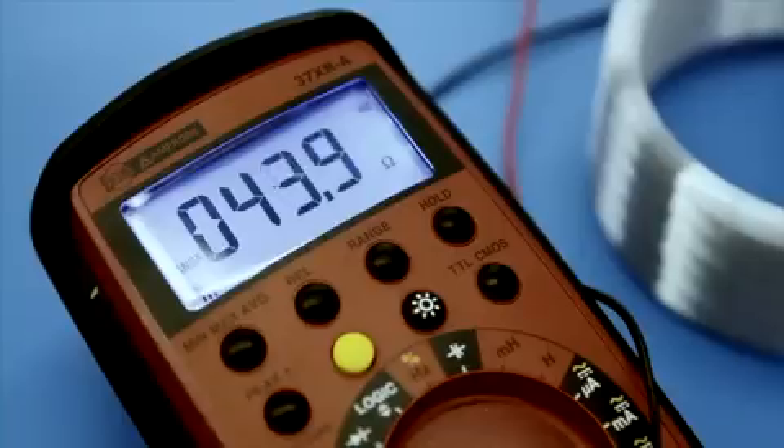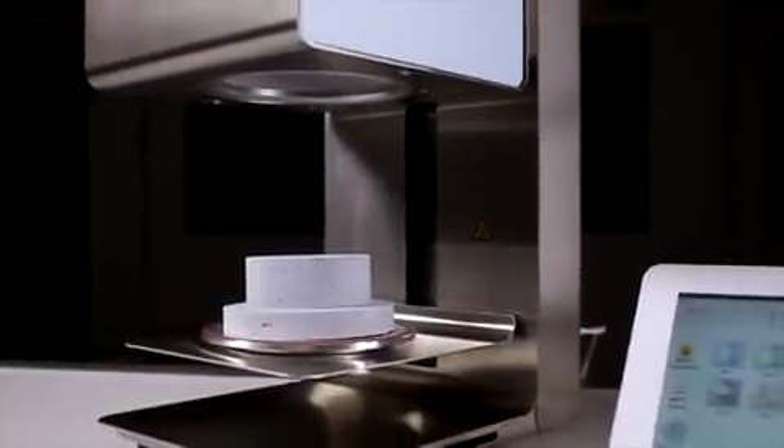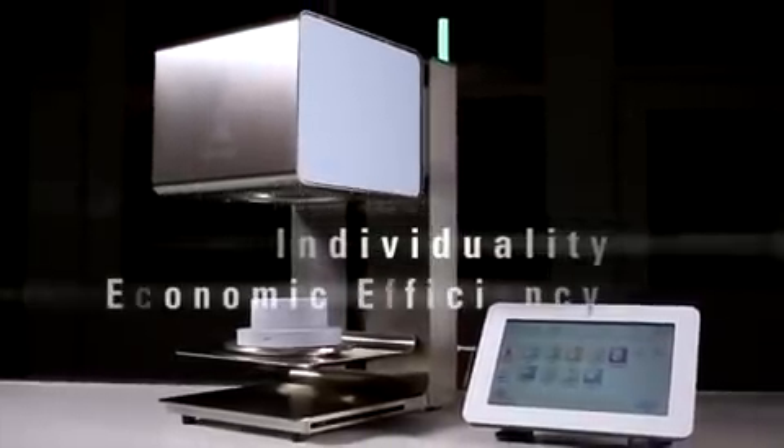Each furnace is subject to numerous tests at the end of the assembly process. Only after each furnace has successfully completed various thermal, mechanical and electrical tests is it finally delivered to the customer. With the innovative Vita vacuum mat furnace, Vita has created a successful firing system that combines flexibility, individuality and cost-effectiveness — and this is exactly what our customers appreciate.